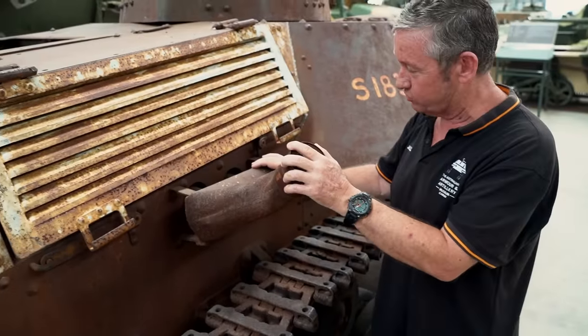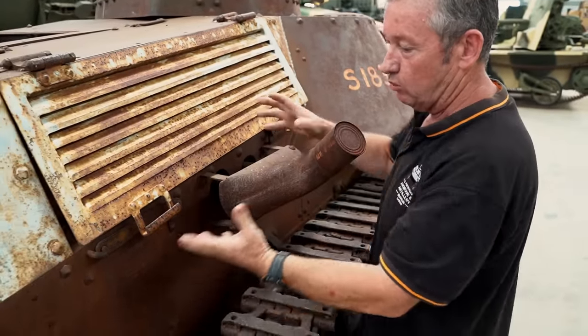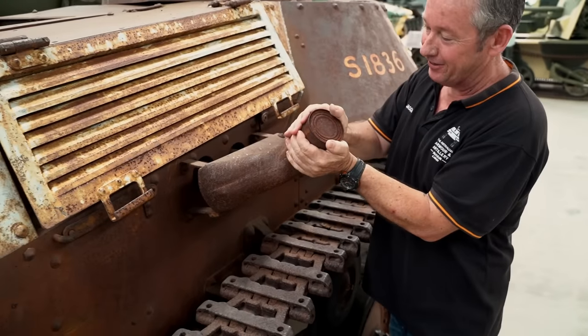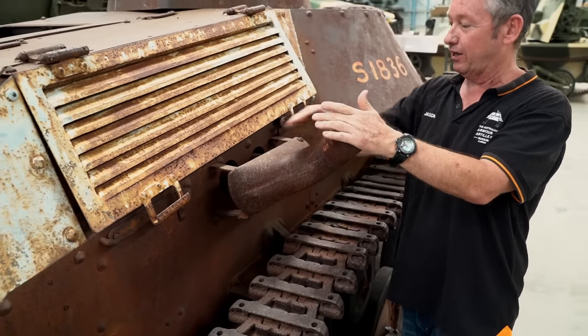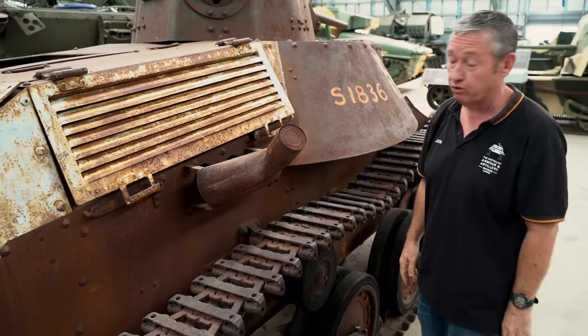This is part of the exhaust system — it's obviously been bent away. There usually is a cover as well, which has a mesh covering. So you've got a little steel can that they put on there that will stop water going in through and into the engine itself. This will again be fixed as part of the restoration program.